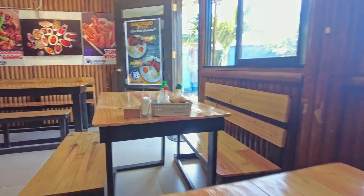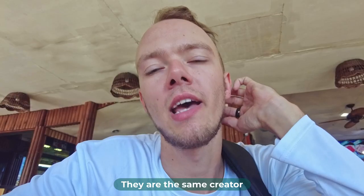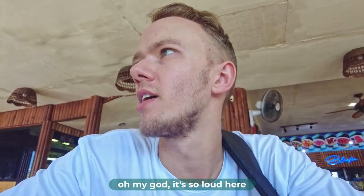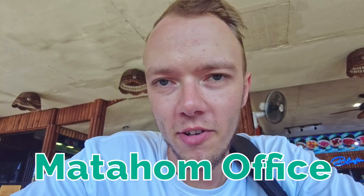If you look at this place, there's a little fun fact. All the tables here in this place, also this table here, they are made by Pellet Creation in Surigao in Poktoy. They are the same creators who made the table also for me and for the Matahom office.